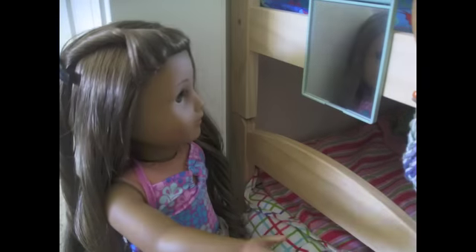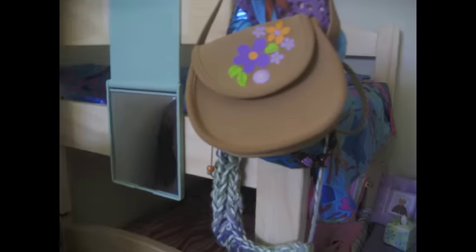Over here, we have a mirror attached to the Ikea bunk beds, and next to it we have some miscellaneous purses and accessories.